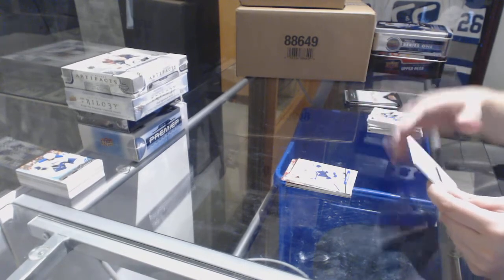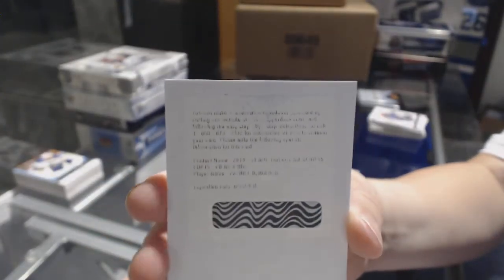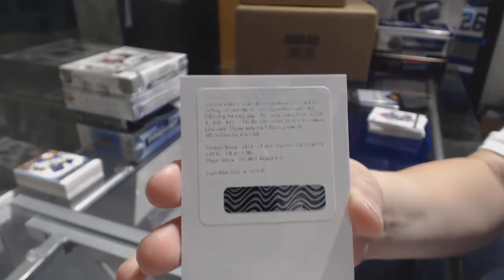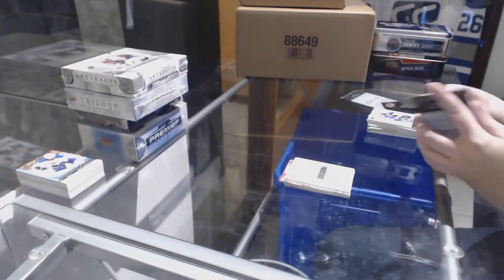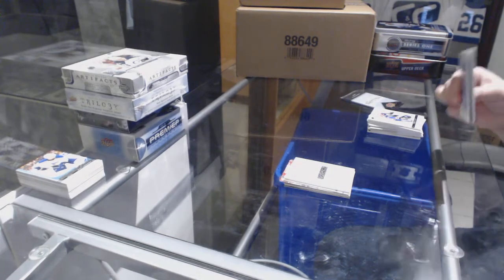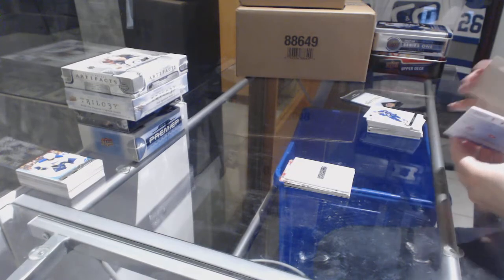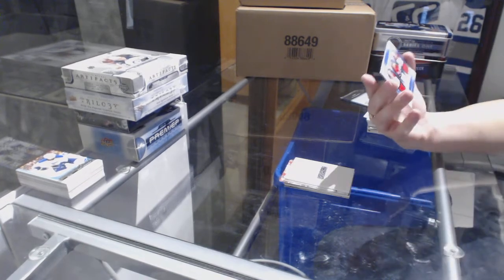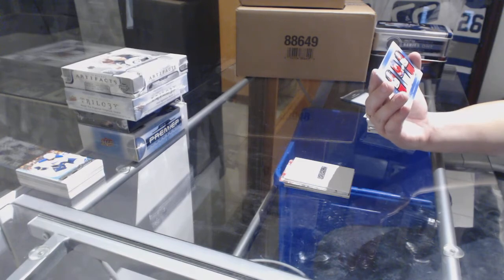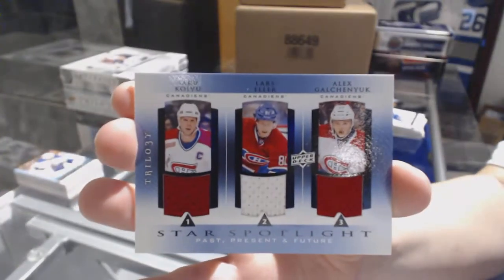We've got an Ice Scripts auto, Patrice Bergeron. We've got a Star Spotlight triple jersey of Saku Koivu, Lars Eller, and Alex Galchenyuk for the Montreal Canadiens.